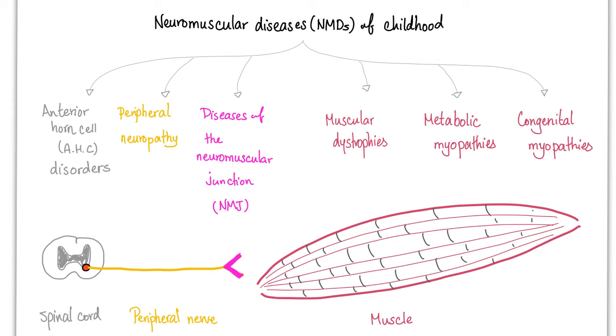Neuromuscular diseases of childhood, or NMDs, are divided into six categories: anterior horned cell disorders, peripheral neuropathy, disease of the neuromuscular junction, muscular dystrophy, metabolic myopathy, and congenital myopathy. The anterior horned cell is found in the gray matter of the spinal cord. An example is polio — the incidence of polio has decreased dramatically thanks to the polio vaccine.